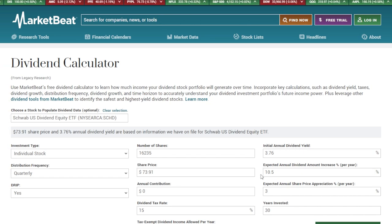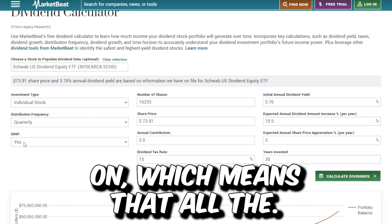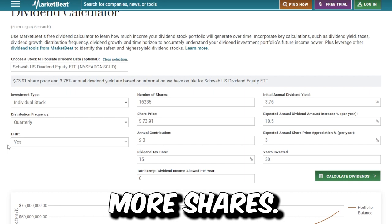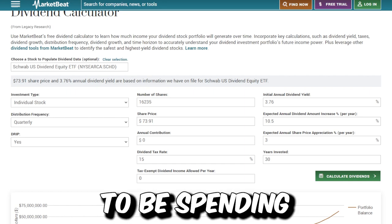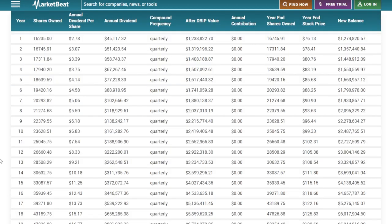The initial annual dividend yield for SCHD is around 3.76%. The expected annual dividend increase is around 10.5%, which will be higher or lower depending on the year. The share price for SCHD is around $73.91 right now, and the expected annual share price appreciation is set at 3%. The annual contribution we're going to keep at zero — this is in theory if I were to just buy SCHD and leave it alone with DRIP on, meaning all the dividends are going to be reinvested into buying more shares of SCHD and not spent outside the portfolio. Years invested: 30 years, since I'm currently 30 years old — so this is how my investment will look by the time I'm 60.